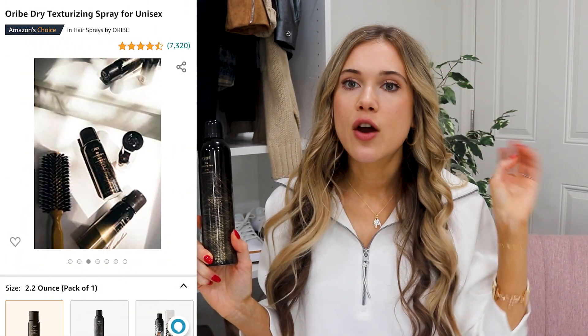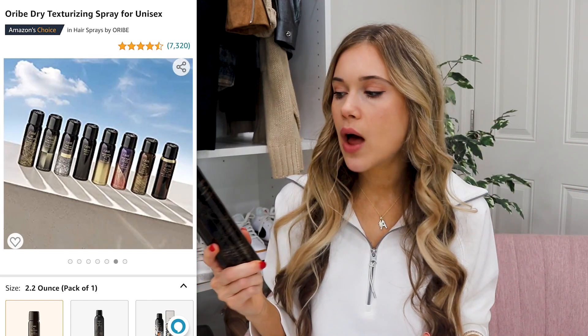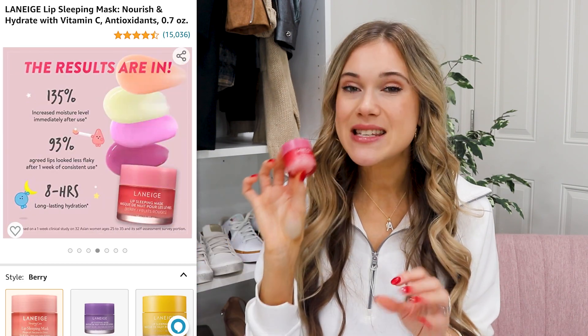I recently started using this Oribe texturizing spray — it's amazing if you deal with super fine hair or hair that doesn't hold styles well. It's worth every single penny. I love the smell and it doesn't cause too much buildup. It gives just enough volume without making your hair feel super hard and crunchy. I finally purchased the Laneige Lip Sleeping Mask last Prime Day and it is 110% worth all the hype. I have never tried a better lip mask. I put it on every single night — a little goes a long way and you wake up with plump, super moisturized lips. Now they have a bunch of different scent options including pumpkin spice.